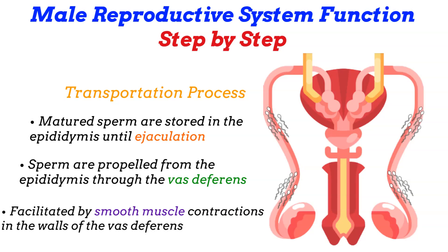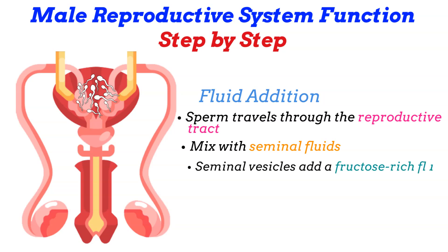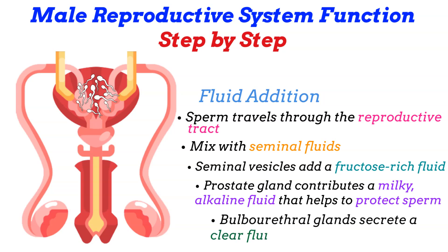And fluid addition: as sperm travel through the reproductive tract, they mix with seminal fluids secreted by the seminal vesicles, prostate gland, and bulbourethral glands. The seminal vesicles add a fructose-rich fluid that provides energy for the sperm. The prostate gland contributes a milky alkaline fluid that helps protect sperm in the acidic environment of the female reproductive tract. The bulbourethral glands secrete a clear fluid that lubricates the urethra and neutralizes any remaining acidity from urine.